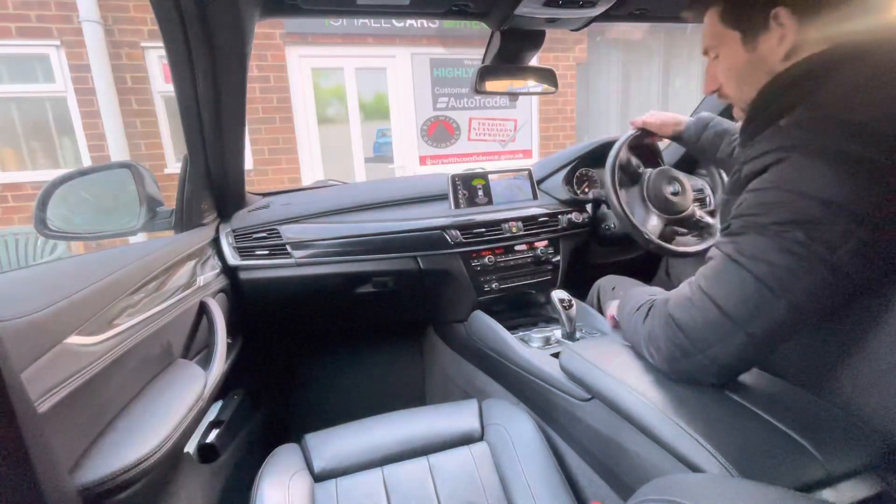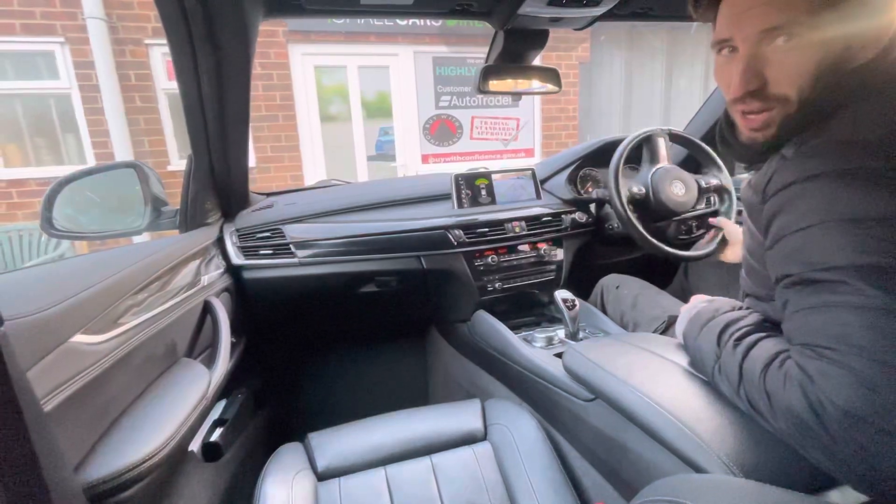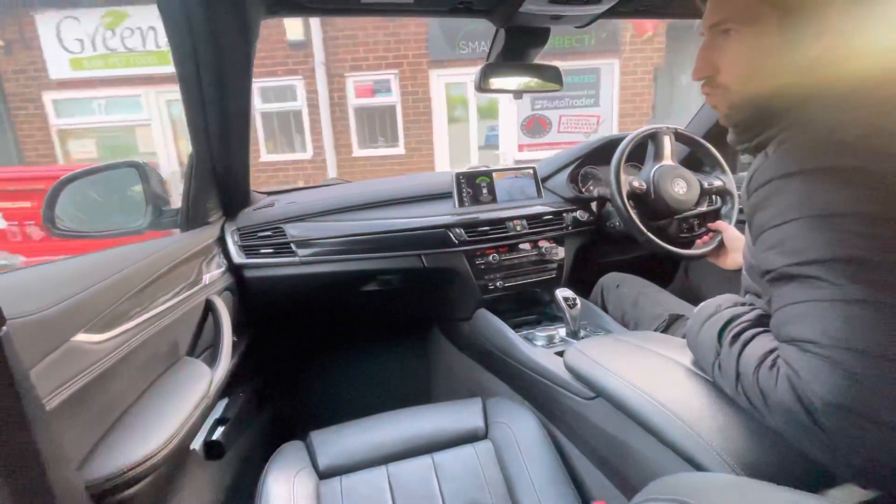How's it going people? Thanks for tuning in. It's Alex here from Small Cars Direct and I'm going to give you a quick review of how this X6 drives.